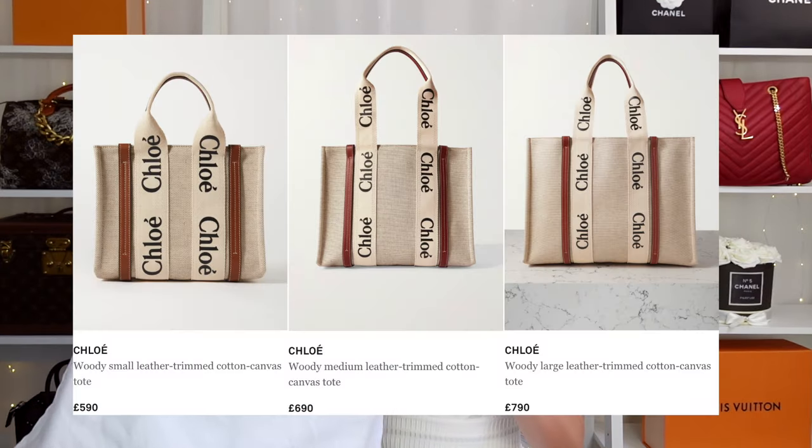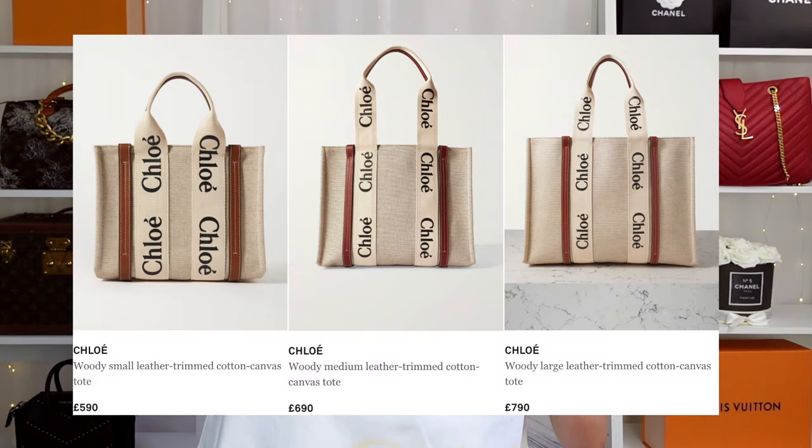I ordered mine from Net-A-Porter — this is not sponsored, I purchased this with my own money. You can get this bag in three different sizes: small, medium, and large. I knew I wanted the medium size. The large looks a bit too big but is great if you want to carry a laptop. Medium is like the Goldilocks size. And they've also added a small miniature version recently, which is really cute.